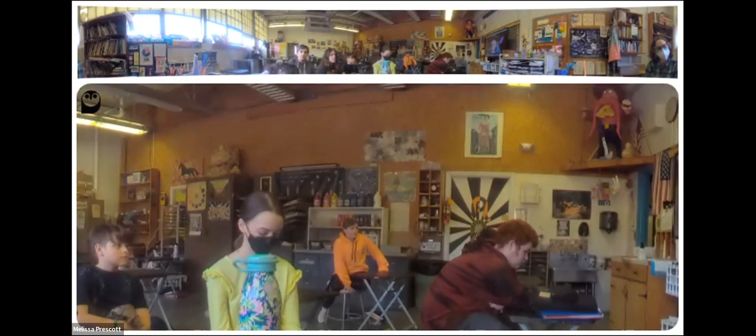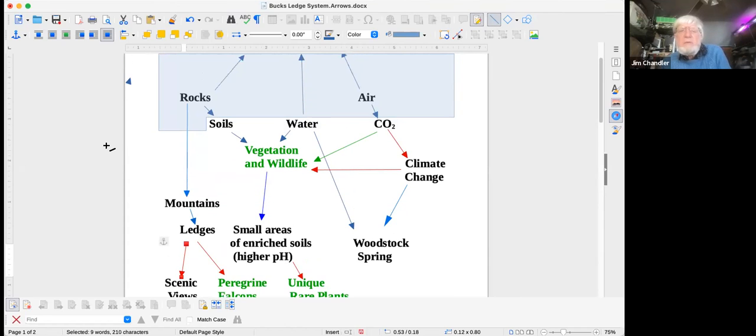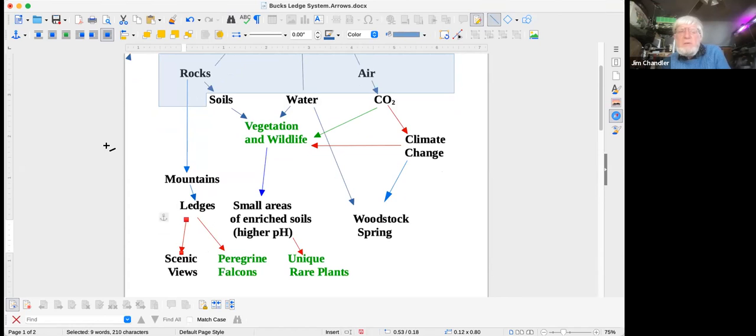Bucks Ledge is a unique place, and it's been about 15 years in the process of trying to protect it. It used to be part of paper company land, and we thought that we could buy it for a community forest for the town — a place where lots of people could enjoy it and also protect the environment. There are lots of different parts of Bucks Ledge that make really unique areas.